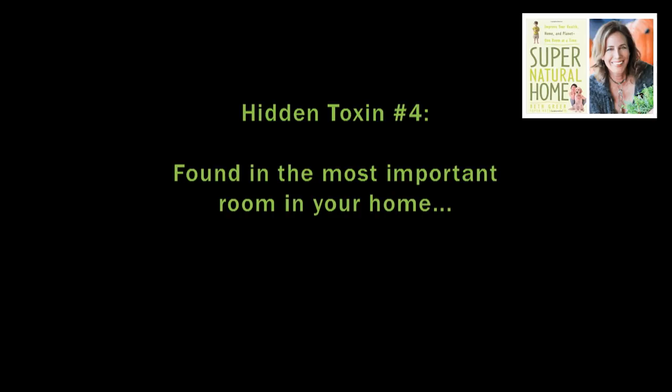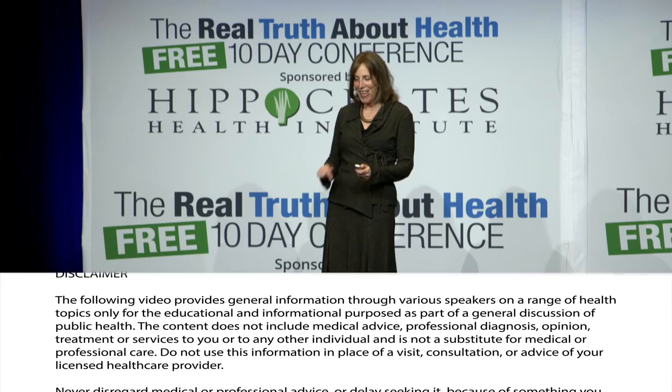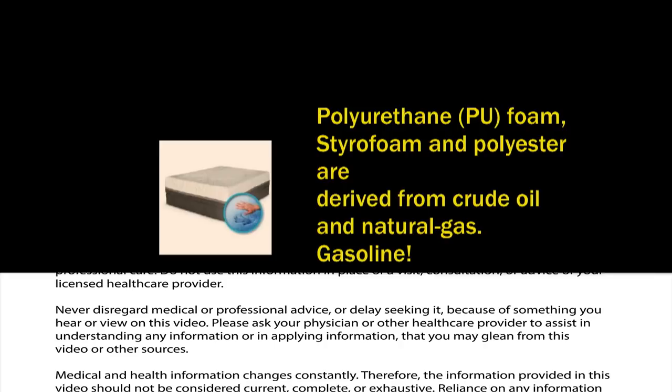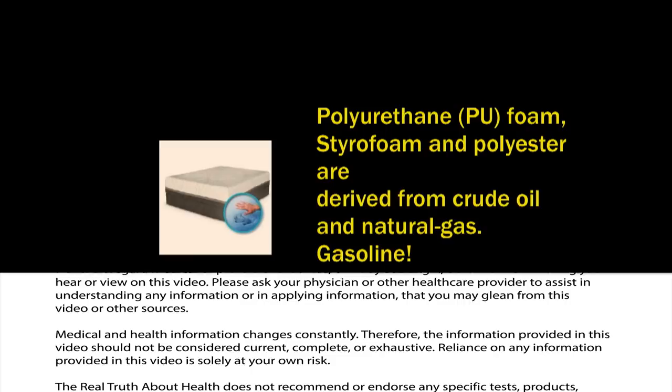Hidden toxin number four is found in one of the most important rooms in your home — the bedroom. It's chemicals in conventional mattresses. Most mattresses have polyurethane foam, styrofoam, and polyester, and these are derived from crude oil and natural gas. You're essentially sleeping on gasoline.